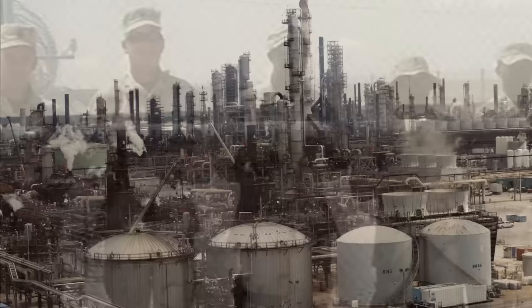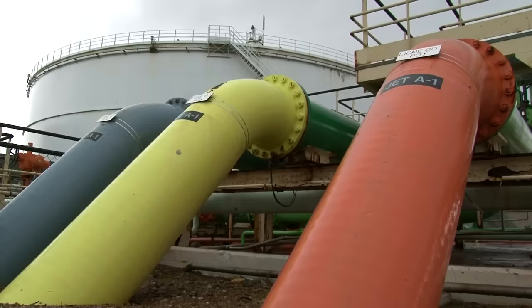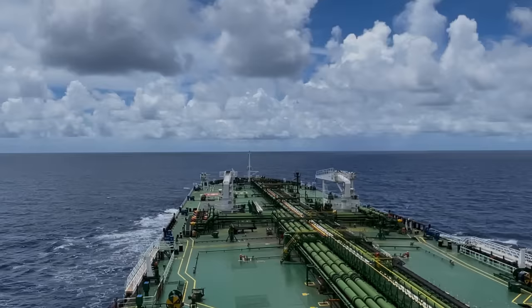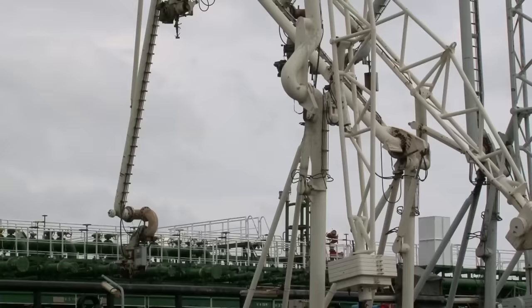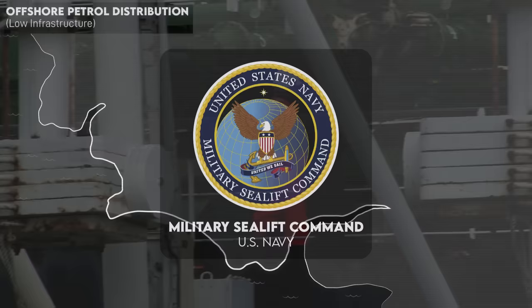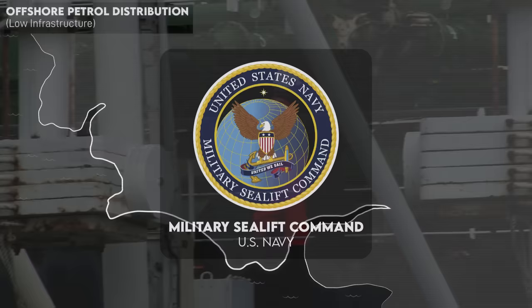Ideally, DLA Energy will try to procure fuel within theater from a host nation. Sourcing fuel from Kuwait's commercial refineries for forces operating in Iraq is a direct example. Failing this, and if there are no pre-positioned stocks of fuel or pre-established fuel terminals in the area of operations, DLA might have to coordinate a mass sealift of fuel. Sealift is the most cost-efficient way of moving loads of fuel around the world, but it's also relatively slow, taking weeks to get fuel in theater. This would be executed by the Military Sealift Command, or MSC.